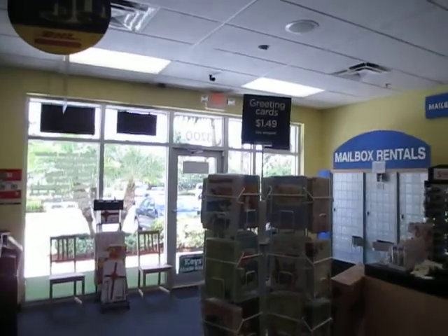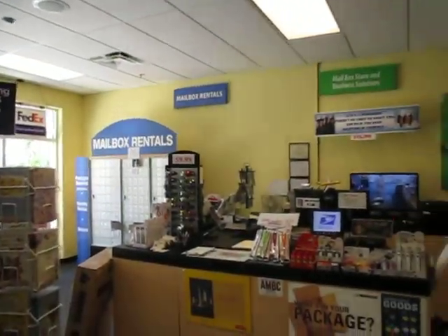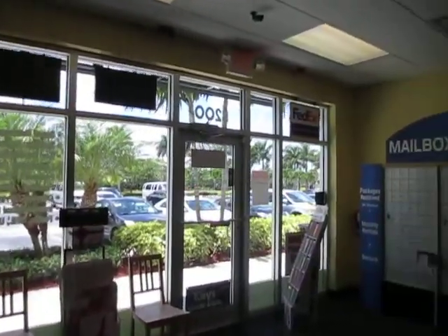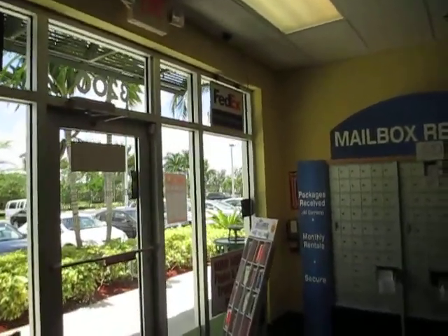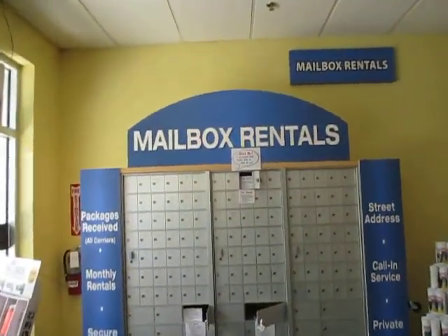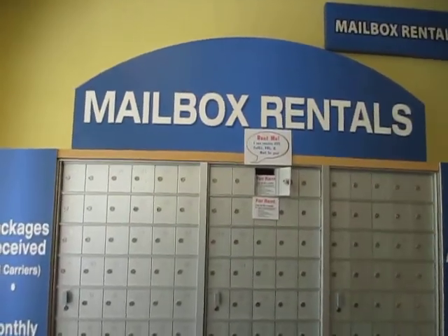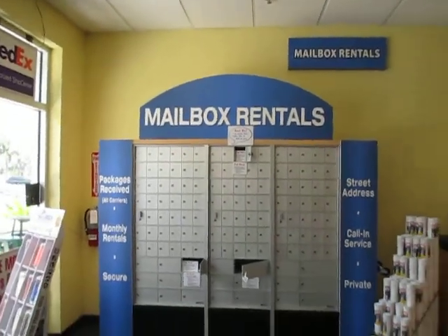We're open from 9 to 7 every day, Saturdays from 10 to 2, and we are closed on Sundays. Thank you very much for looking at my store — you are welcome here. If you have any questions, you can call me at 954-278-9005. I still have some $9.99 mailbox rentals available, but they are filling up more and more every day. Thank you, bye!